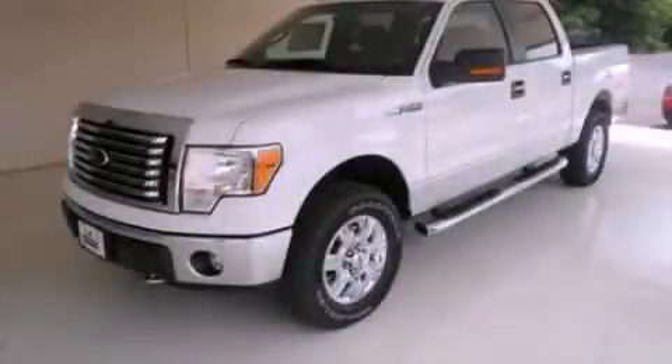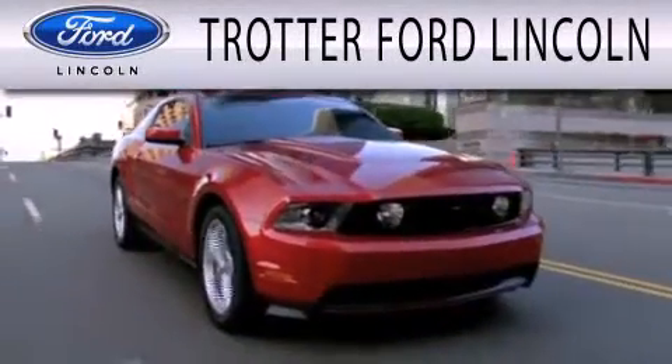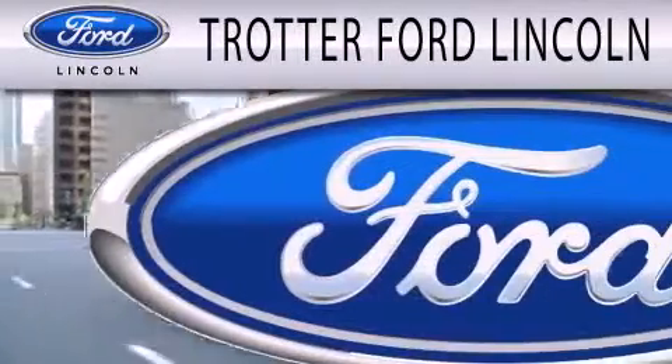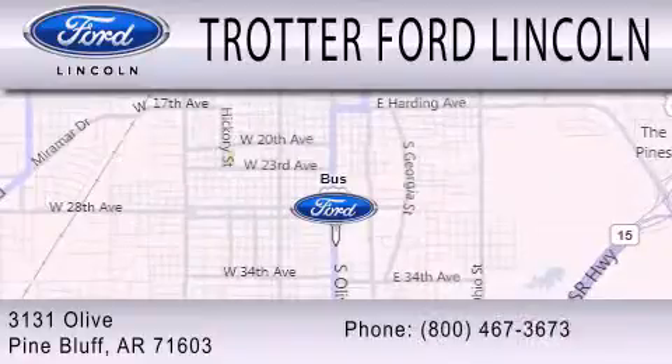Call or visit us right now and arrange your test drive today. Trotter Ford is dedicated to doing everything possible to ensure that the experience you have selecting your next vehicle is as pleasant as possible. We're located at 3131 Olive in Pine Bluff.